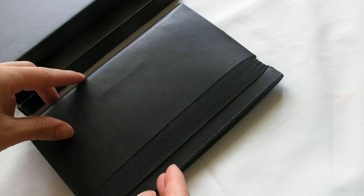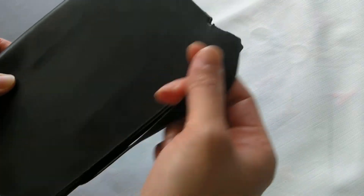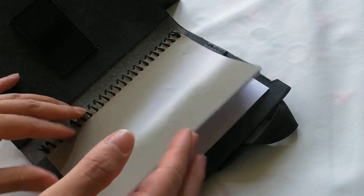For something small and simple to take to meetings, this is our A6 Functional Compendium. It's made from bonded leather with elastic enclosure, and you open it up and it has a pen loop and a spiral notepad.